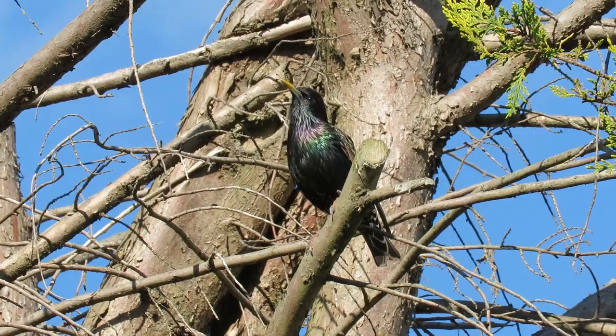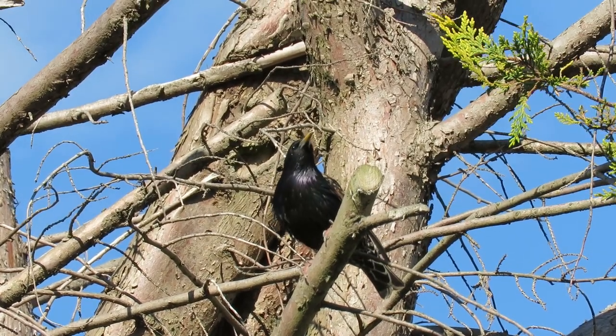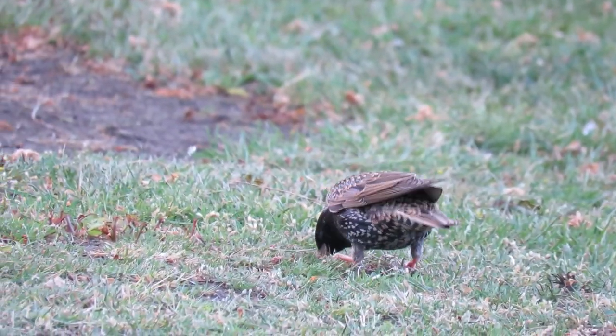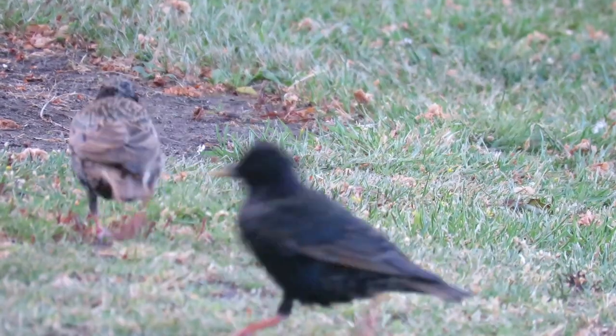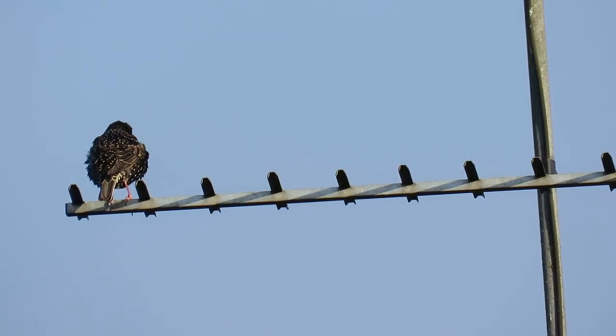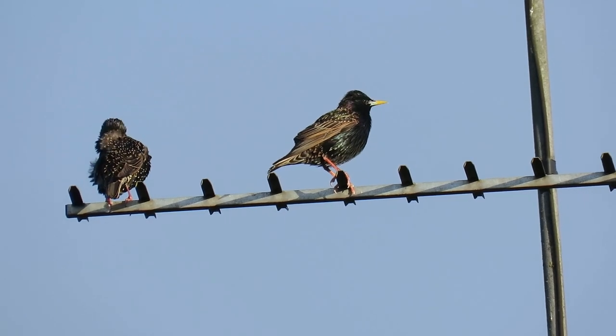They have a wingspan of around 40 centimeters and weigh from 75 to 90 grams. Starlings are still one of the UK's most common garden birds, but their numbers have actually dropped by almost 70% over the last 40 years. It's unclear what has caused this decline, but it has been suggested that global warming may be at least partly responsible.